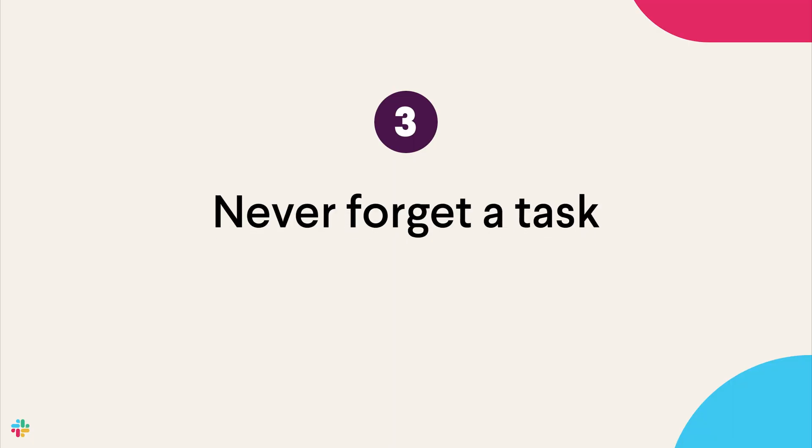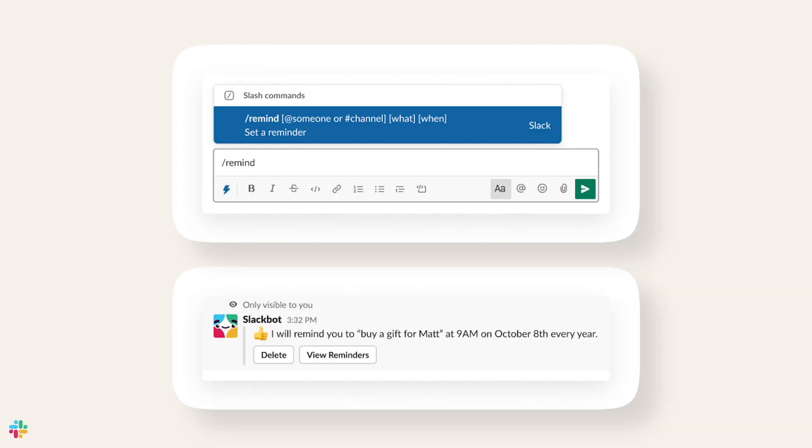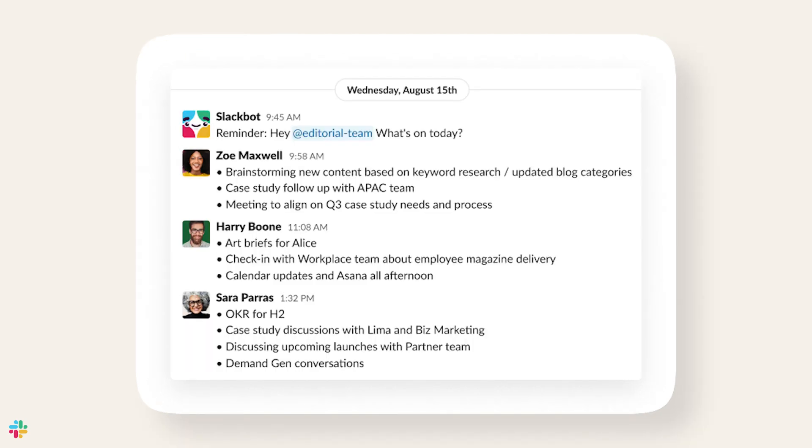Tip number three: never forget a task. Have an important item that you or your partner needs to complete, or do you want to circle back to a file you want to read through next week? Schedule reminders to bring it back up later as a notification, or you can save it and come back to it when you have more time.